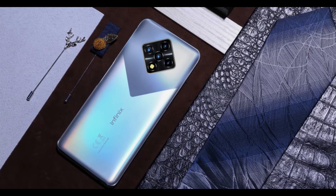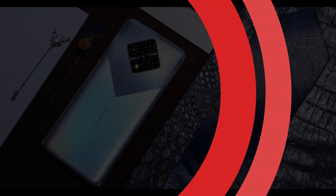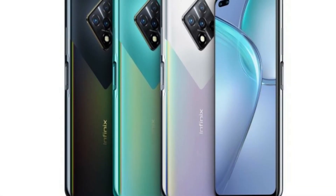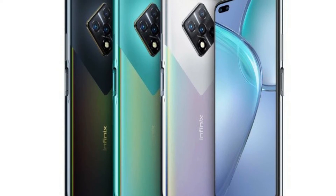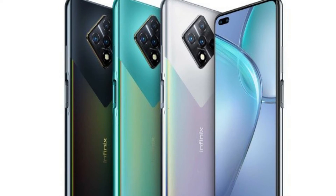Up front, we have a 6.85-inch IPS LCD with a pill-shaped cutout for the dual 48MP and 8MP selfie cameras. The 90Hz refresh rate is accompanied by 180Hz touch sampling.